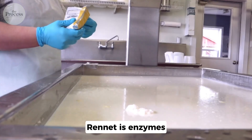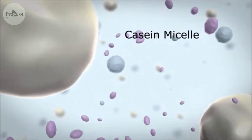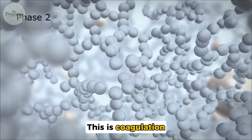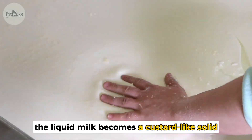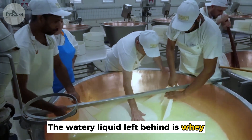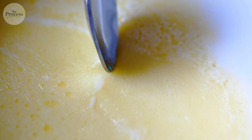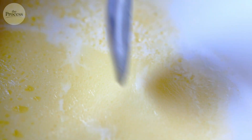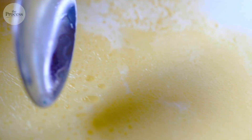Now comes the magic part: rennet. Rennet is enzymes that cause a chemical reaction. Casein proteins link together and form a gel — this is coagulation. Within 30 to 45 minutes, the liquid milk becomes a custard-like solid. This is the curd. The watery liquid left behind is whey. The tighter the curd, the harder the final cheese. Soft cheese like brie — you barely cut the curd. Hard cheese like parmesan — you cut it into tiny pieces and cook it, squeezing out as much whey as possible.